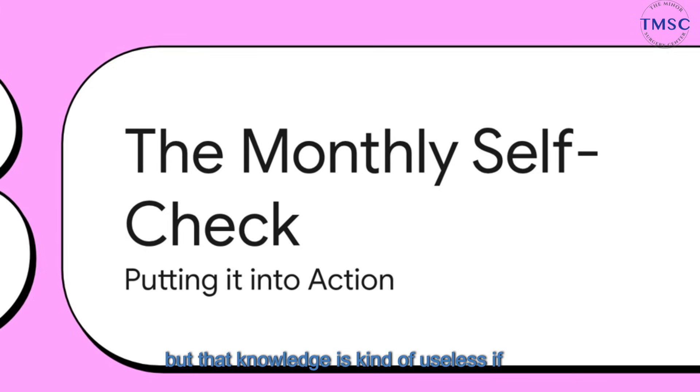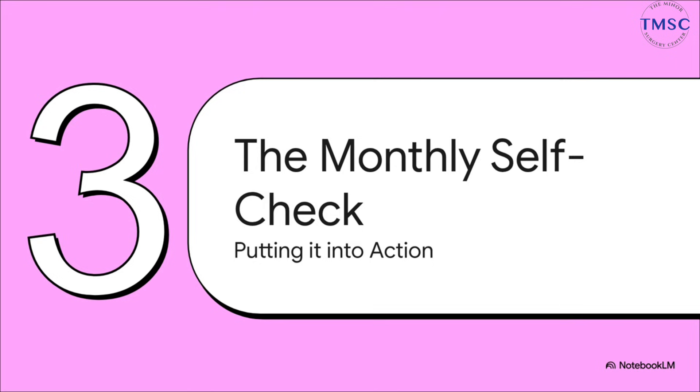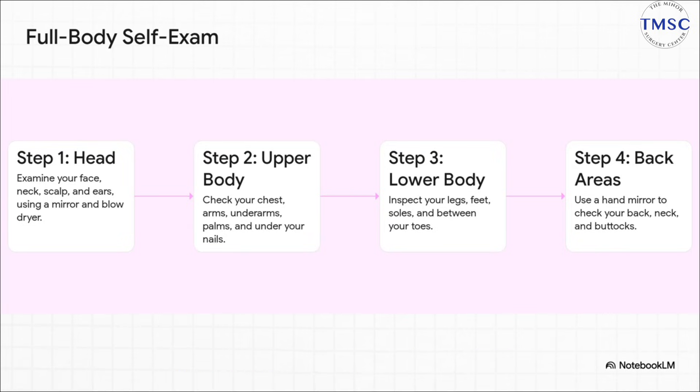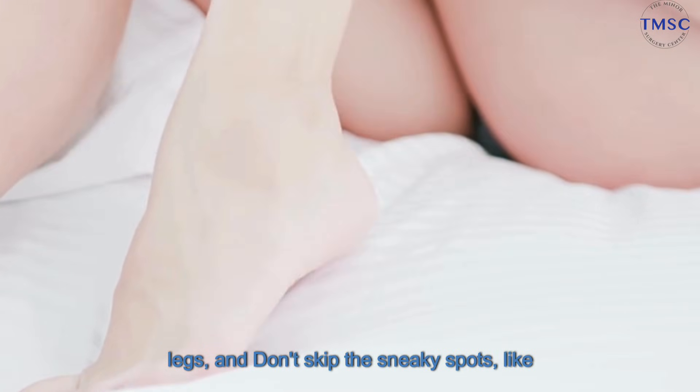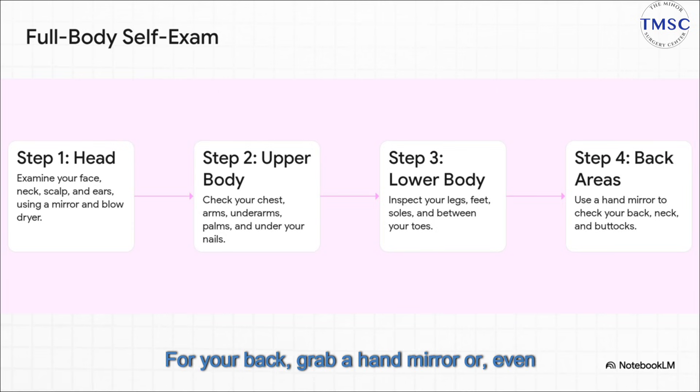That knowledge is kind of useless if you don't actually use it, right? So let's talk about how to put all this into practice. It all comes down to a really simple habit: a monthly self-check. This does not need to be some big, complicated production. Right after a shower is perfect. Just start at the top — your face, neck, scalp. You can even use a hairdryer to part your hair for a good look. Then work your way down: arms, torso, legs. Don't skip the sneaky spots, like the soles of your feet, under your nails, or between your toes. For your back, grab a hand mirror or, even better, ask someone you trust to help.